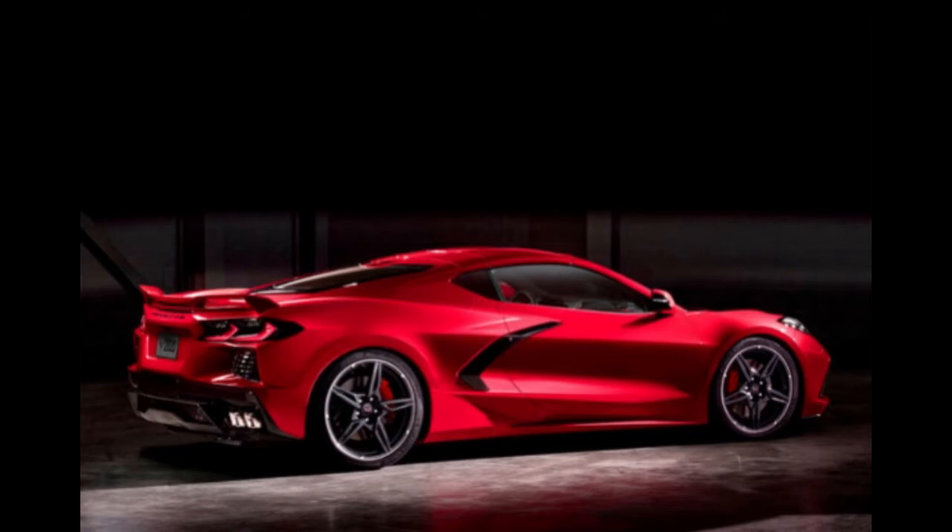As a brief refresher, the Stingray comes with Michelin-supplied 245/35ZR19 tires up front and 305/30ZR20 rear tires in all-season and summer-only flavors. Hearsay suggests the Pilot Sport Cup 2R compound for the Z06, which is a DOT-legal track tire dubbed the ultimate lap time smasher by the French company. Carbon fiber wheels, active aerodynamics, and up to three wing options are also rumored.